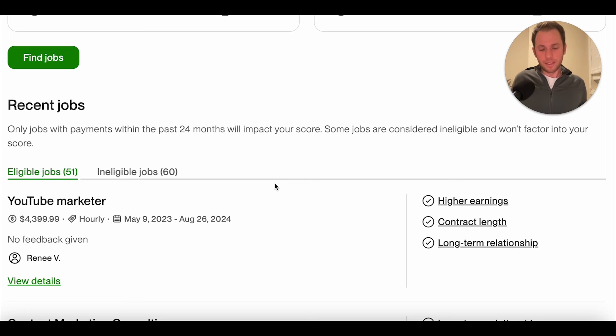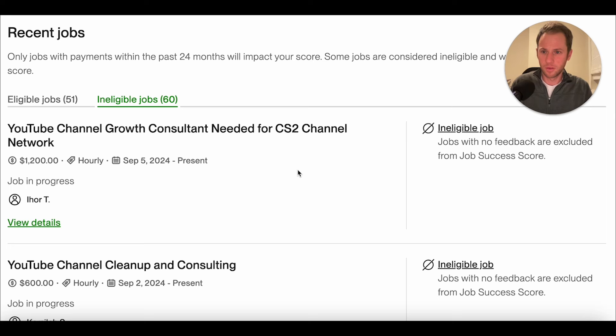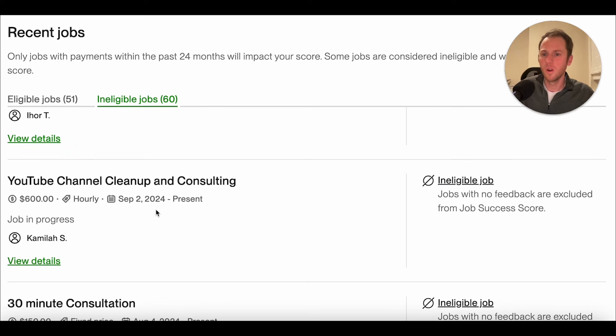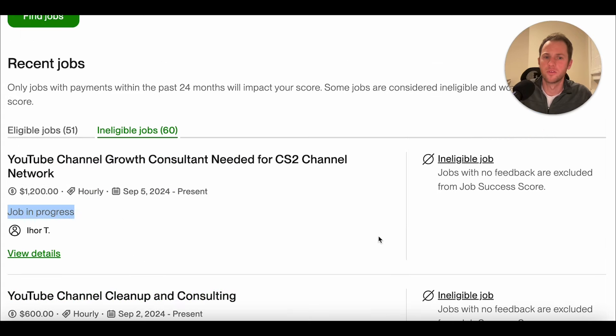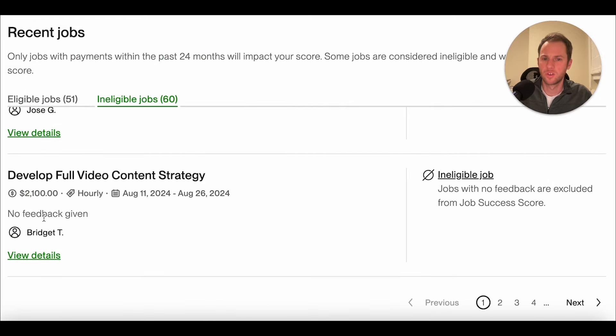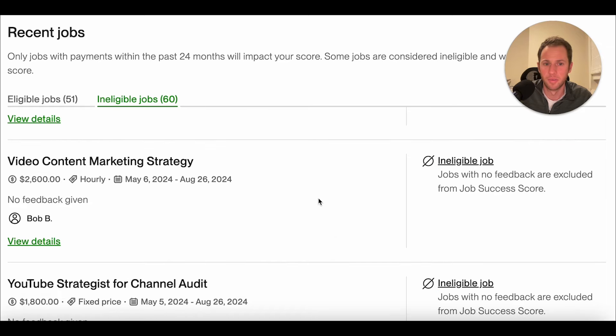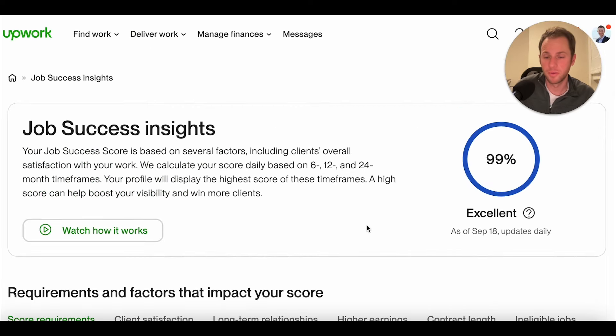My thinking is that if they do not leave public feedback at all but still leave negative private feedback, it's going to affect your score — but I should check with Upwork on that. Looking at ineligible jobs: jobs with no feedback are excluded from the job success score, or it's a job still in progress. For one contract that was not in progress, no feedback was given and it was excluded from the job success score. So it does seem like if there's no public feedback, it's excluded entirely even if there's negative private feedback.